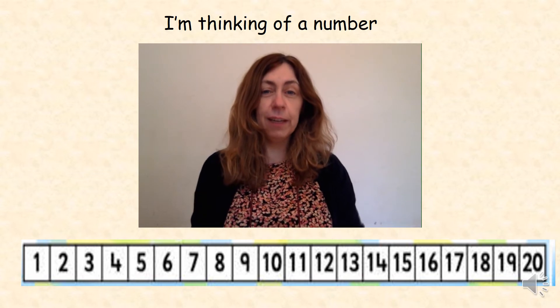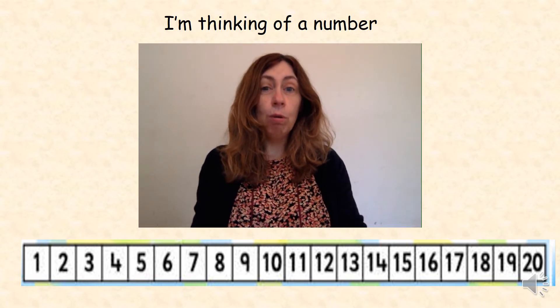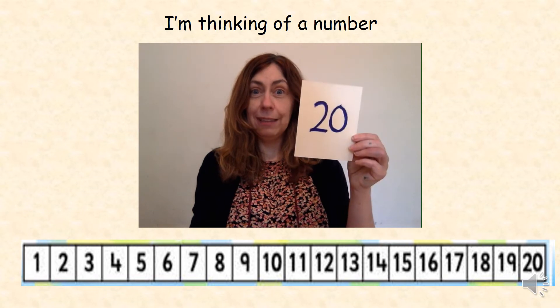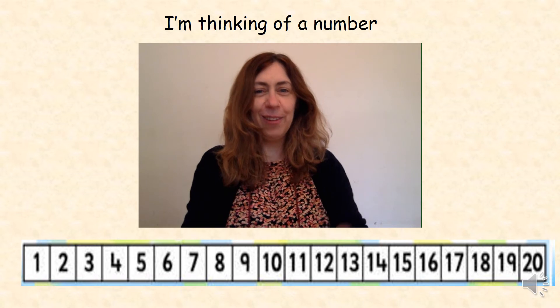I'm thinking of a number. It's the number that's one more than 19. Yes, 20. How many did you get right? Well done everyone.